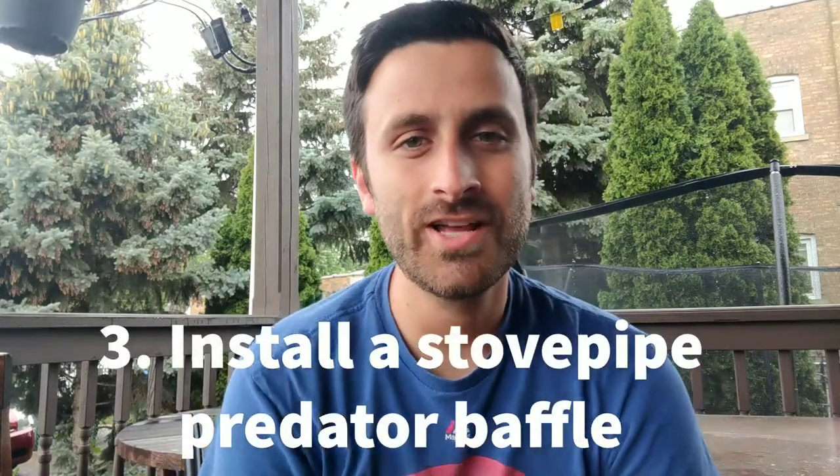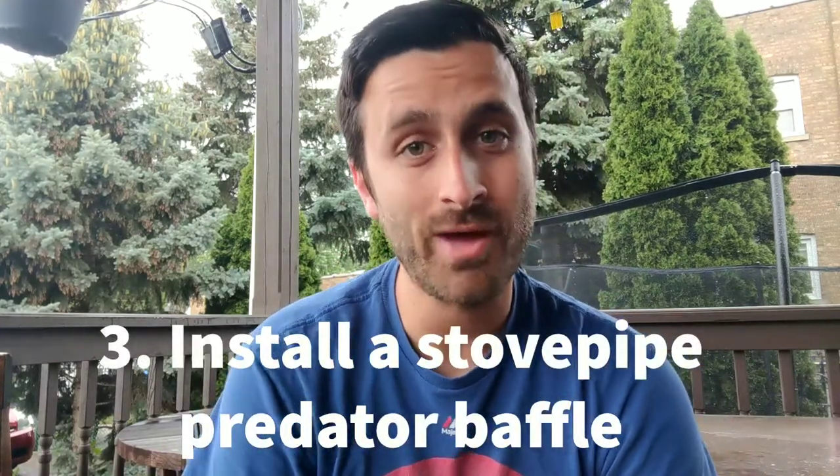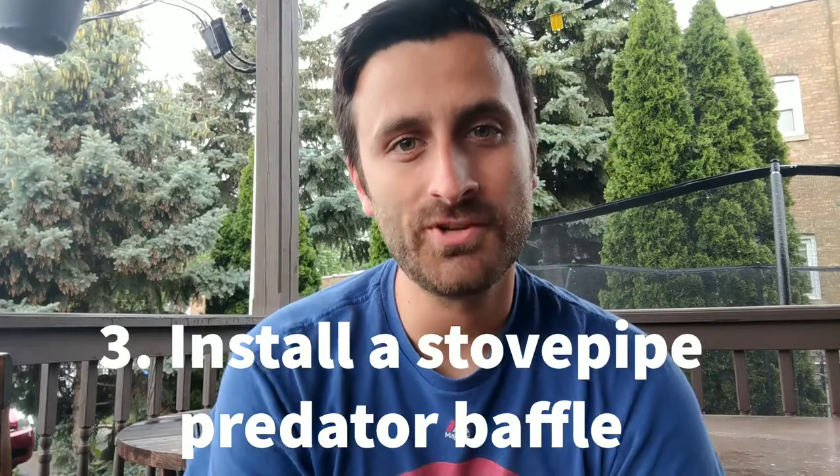Number three: install a stovepipe style predator baffle on the pole leading up to your bluebird nest box. This is the same thing you would use to deter cats and raccoons and any kind of climbing predator. The same kind of baffle will work on mice as well.